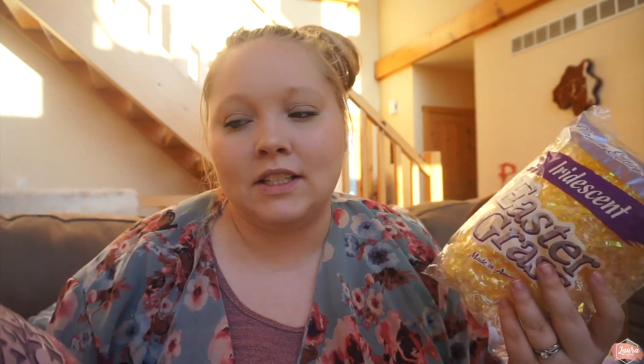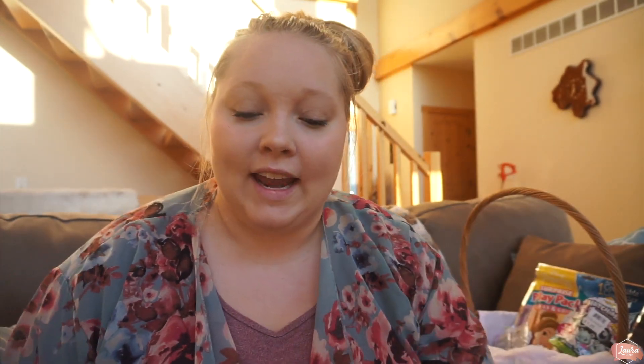To start, I'm doing basket grass this year in both of their baskets. It's kind of a nostalgic thing — I feel like I always had it, and yeah it's a pain to clean up and sticks around for six months after Easter, but I remember having it as a kid so I decided to do it for them too. The first thing both girls are getting is a pair of bunny ears. I think I've kind of done this every year — it's become a tradition.